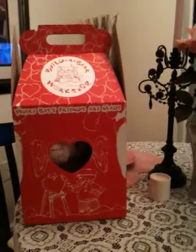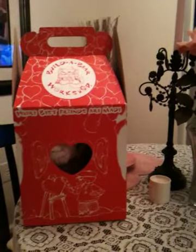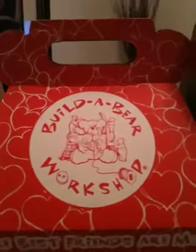Hey my lovely Hello Kitty fans, so I just got back from the mall, and as you can see, I went to Build-A-Bear, and I'm so excited to show you this, so let's take a look what I got.